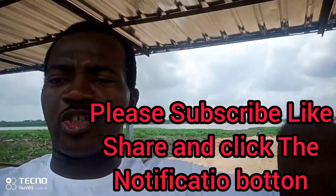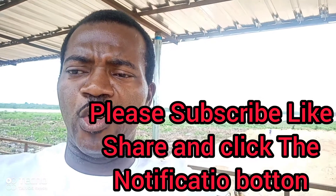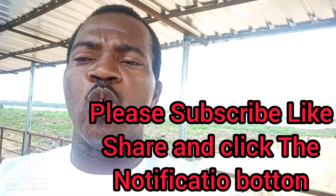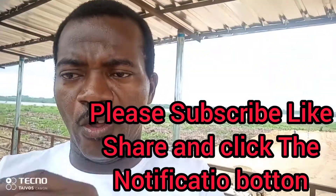Please make sure you subscribe, press the notification button, click the like button. Thank you for joining me on this tour of the Lagon Front Estate. Let's go together and see what the Lagon Front is up to right now — the progress report, the latest work going on in the Lagon Front. Let's go.